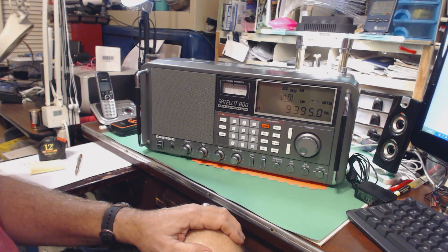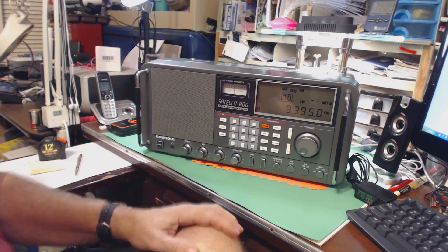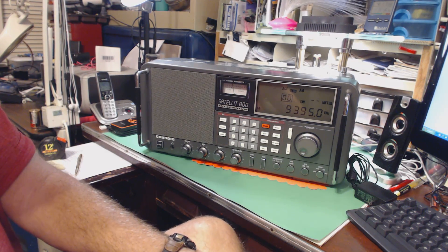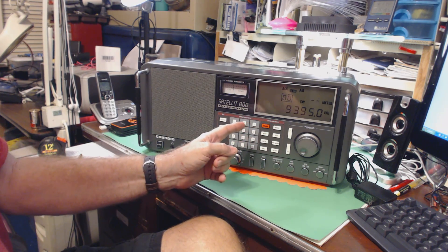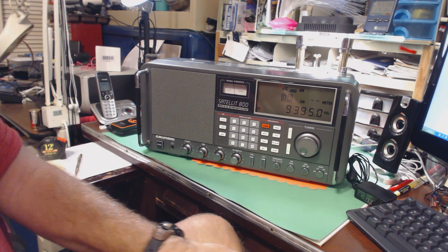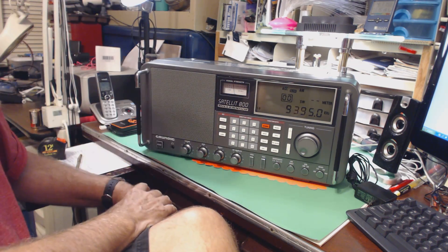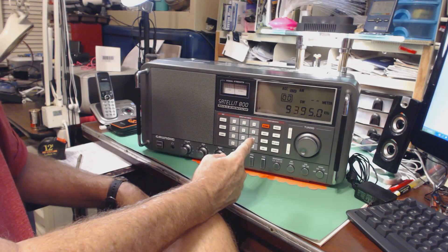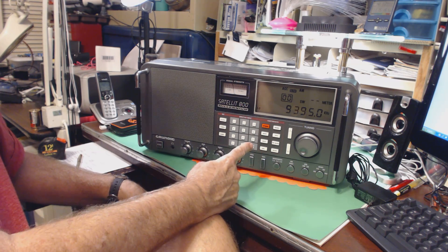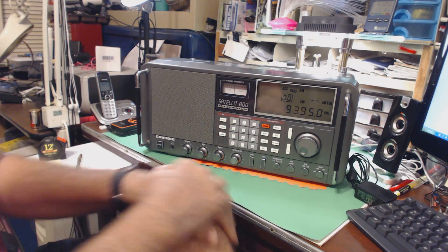Well, yesterday I got an email notification from Craigslist — I'm monitoring several things on Craigslist, one of them is shortwave radios. Sure enough there was a listing for a shortwave radio. Craigslist in my area doesn't have many listings for amateur radio equipment or shortwave radios, so you don't see very many. I clicked on it and it was a picture of this radio, and I immediately sent the gentleman selling it an email saying I'm interested and I'd like to come by and see it.